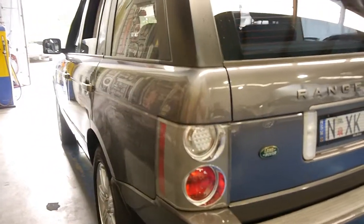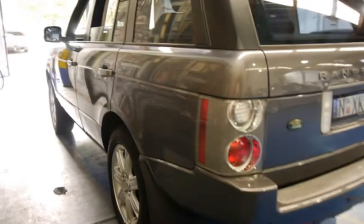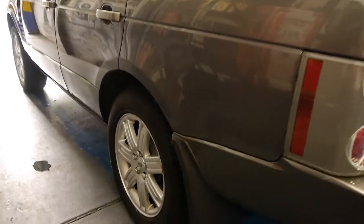Ten years old this year and it really is a credit to its previous owner. Looking down the side it looks a very very straight car indeed. I think these wheels look fantastic — they're not too big. You see them driving around with 20-inch and 22-inch wheels. I personally don't think they look very good and it's not good for your suspension — less pressure on all the suspension components.